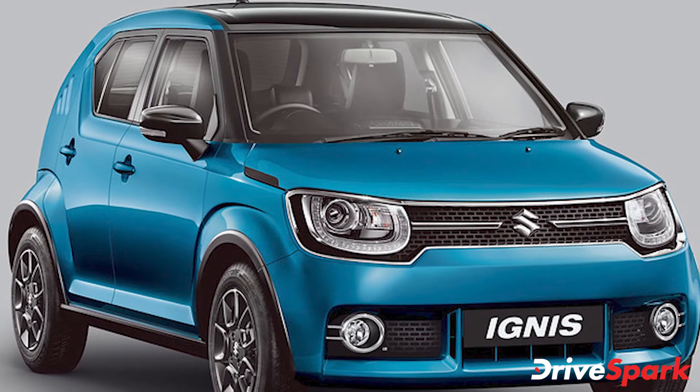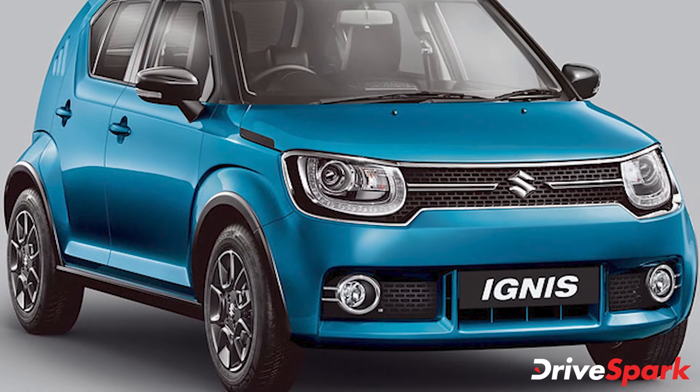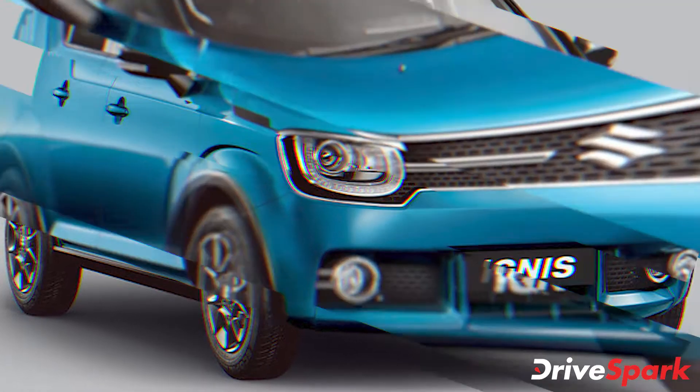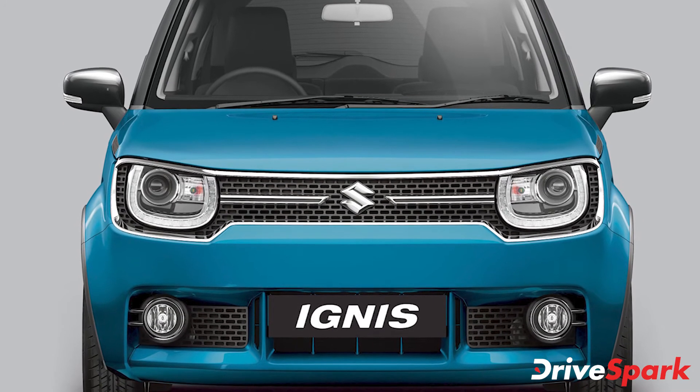Maruti Suzuki also announced that it has received over 5,000 bookings for the Ignis hatchback in the country. This new milestone has been achieved during the ongoing COVID-19 pandemic and the resulting lockdown that was announced in the country.